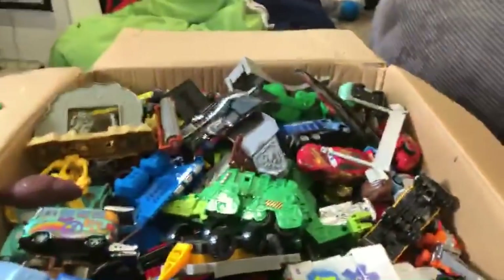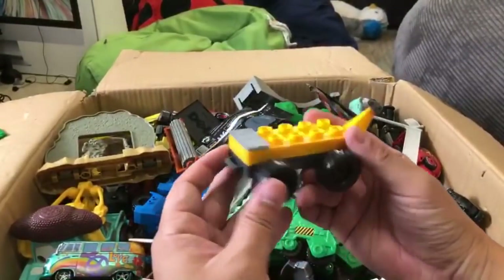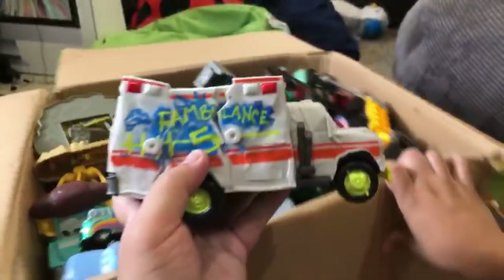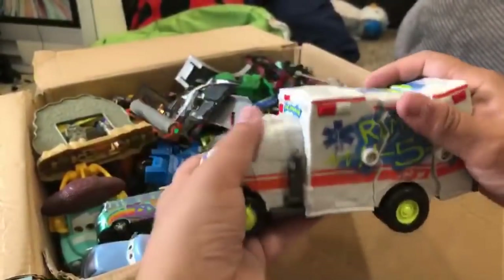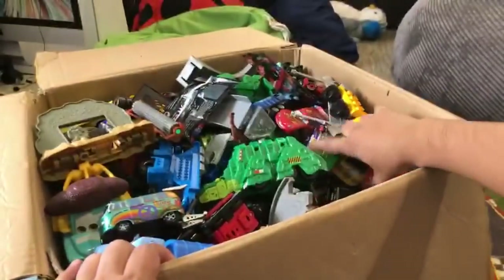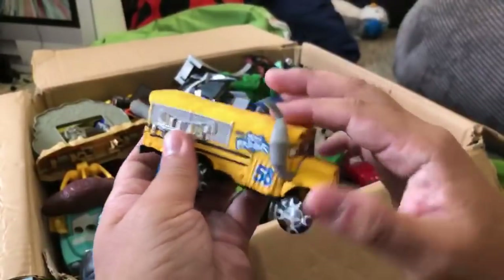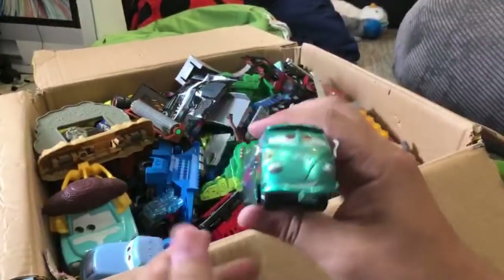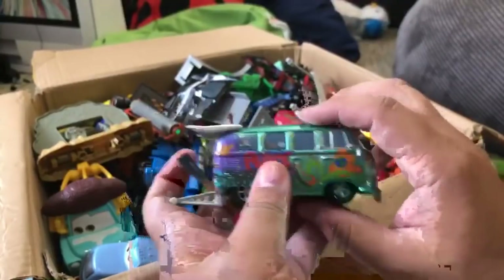So this is some Dino Trucks stuff. This is crashing something - Dr. Damage. This is kind of fun. I have a diecast - there were two versions released: a glossy one and this matte one. And I think this is a hot rod from the Disney Store, so they're bigger.